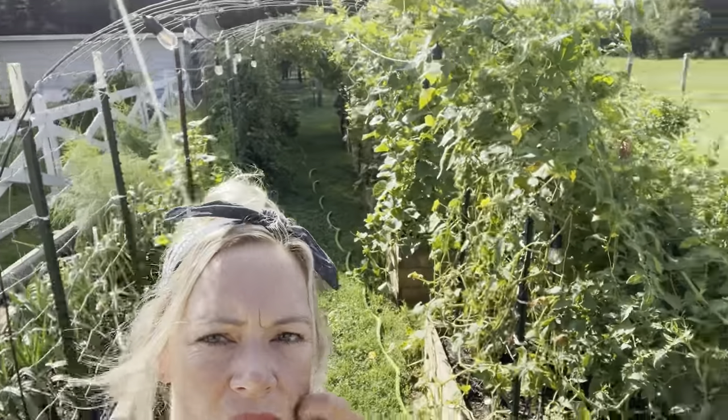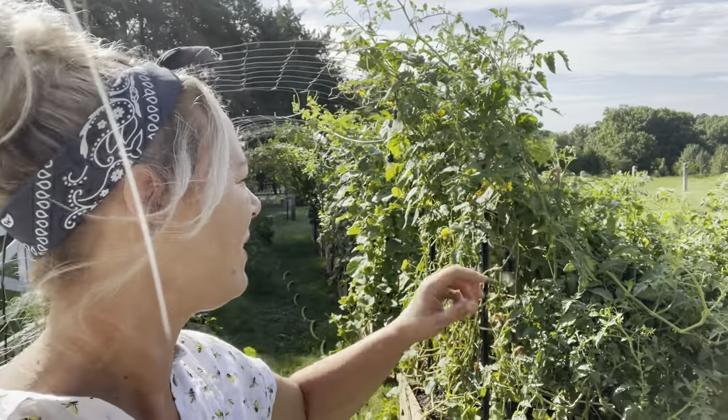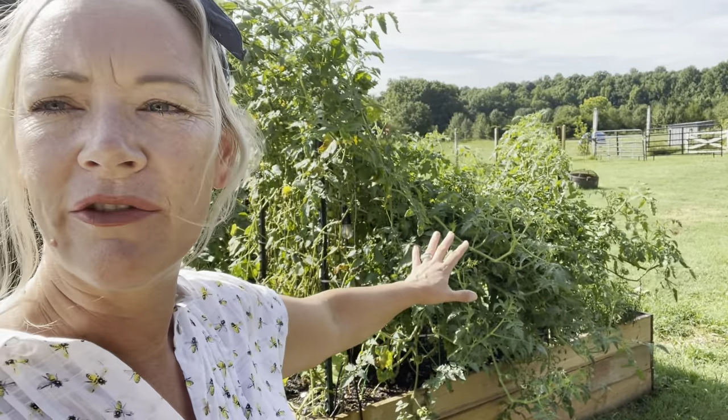Good morning everybody, it's Julie, welcome back to Row and Co Farms. I want to take you on a little garden tour this morning because we haven't done that in a few weeks. My garden is doing pretty good — I have a lot of things doing well and a few things that are not. Overall things are busting in a good way. We've had rain the last couple of days so things are really growing strong.